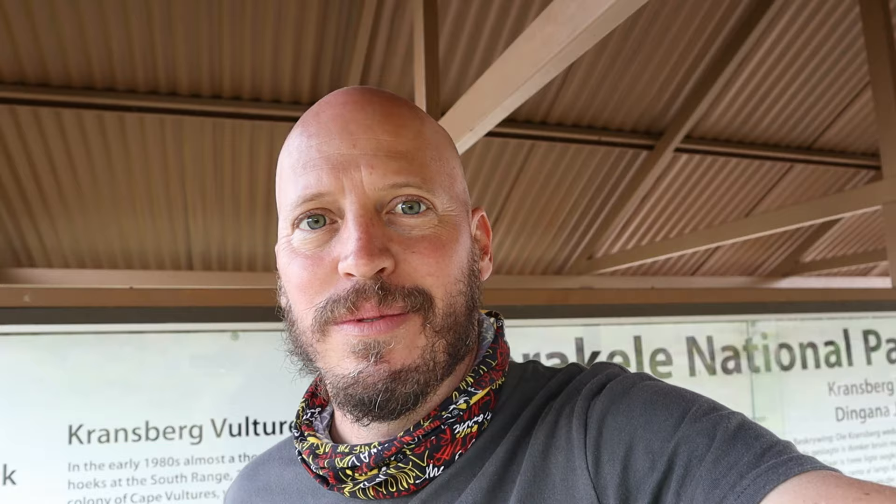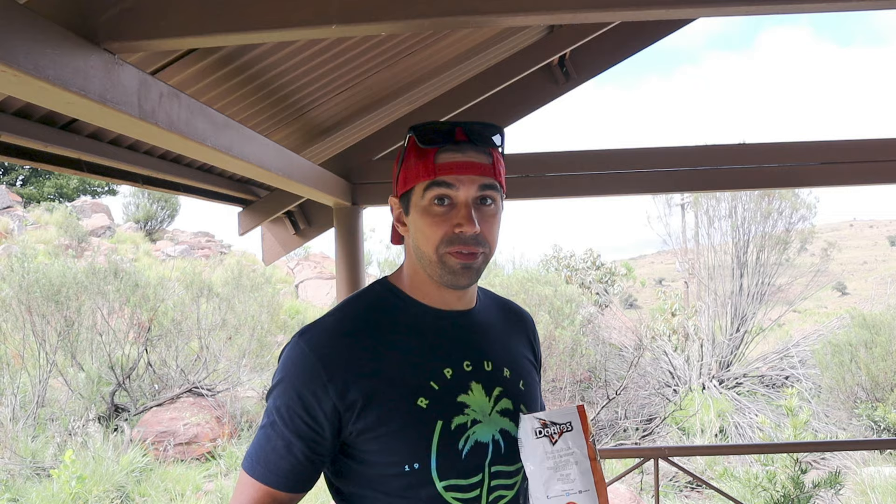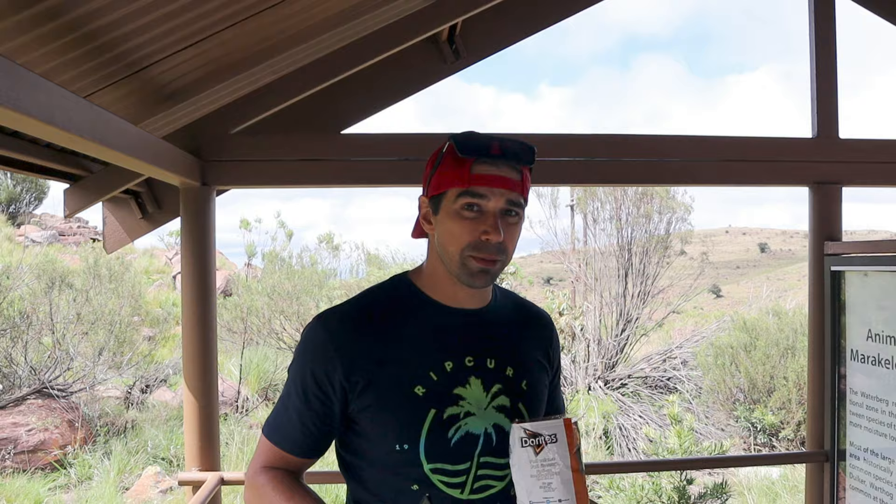One of the main attractions in this park is the breeding colony of Cape Vultures that you can find here. Quick fact: the Cape Vulture is the heaviest vulture in Africa, weighing up to 11 kilograms after feeding, with a wingspan of 2.5 meters.